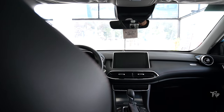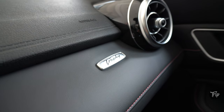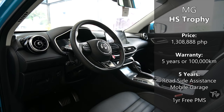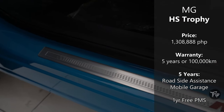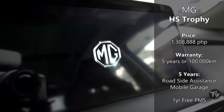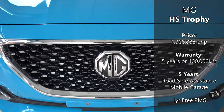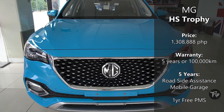The HS Trophy is a good option for those looking for an affordable, luxurious-looking SUV that is also packed with safety features. The HS Trophy can be yours at 1,308,888 Philippine Pesos and comes with a 5-year or 100,000-kilometer warranty, 5-years roadside assistance and mobile garage, as well as a 1-year free PMS which includes not only labor but consumable items as well.